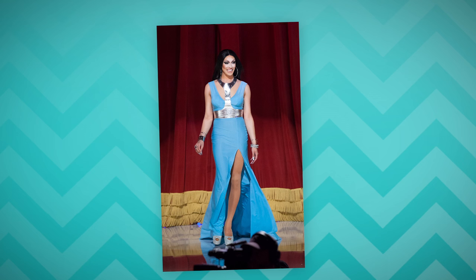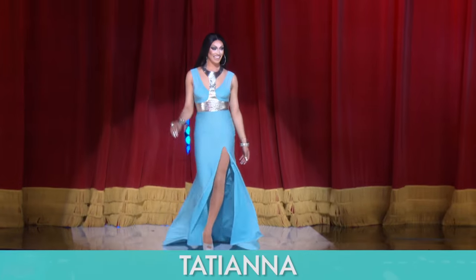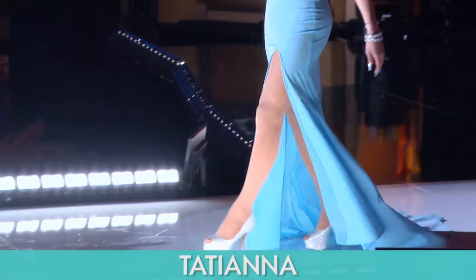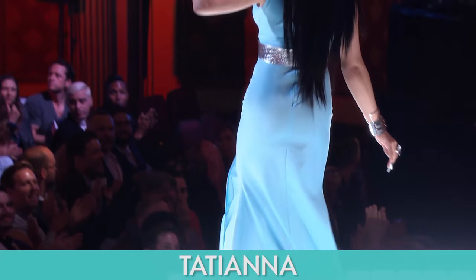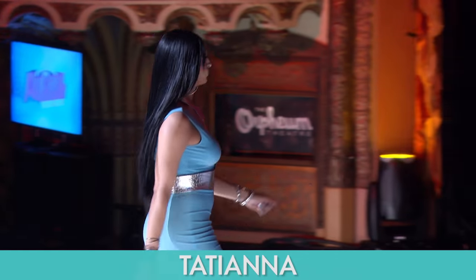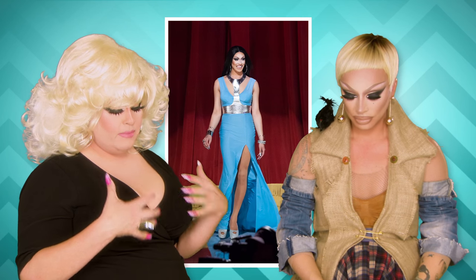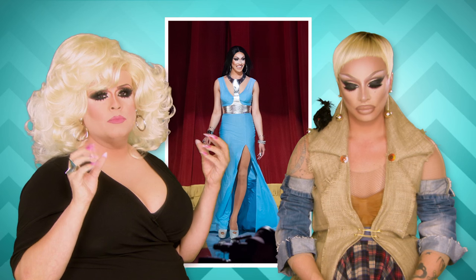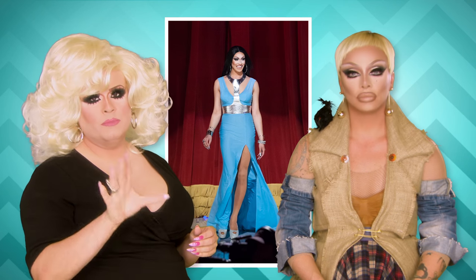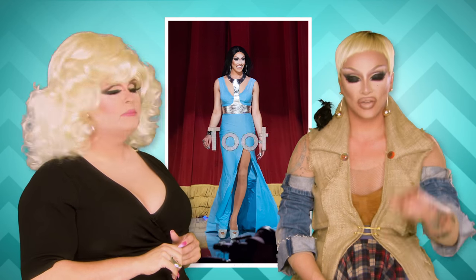Misha Tatiana. I say to people sometimes, do yourself a favor and never pose in a picture next to Tatiana because you'll look like shit. This look alone — the way that she styled it, this metal harness thing — the hair was nice and sleek. It just was perfect for her. 1,000% two on this look.